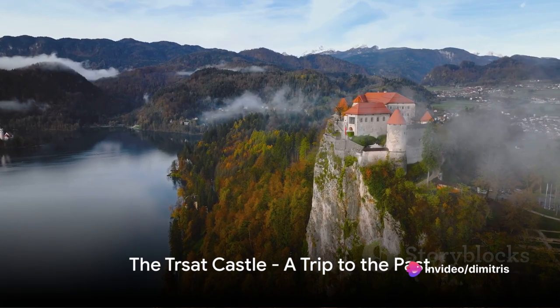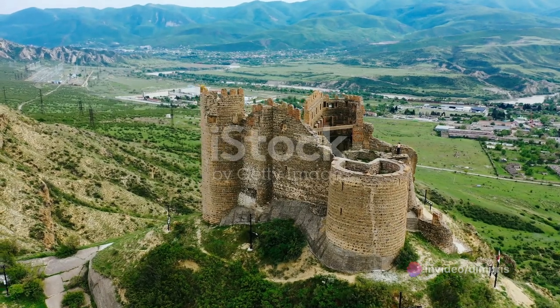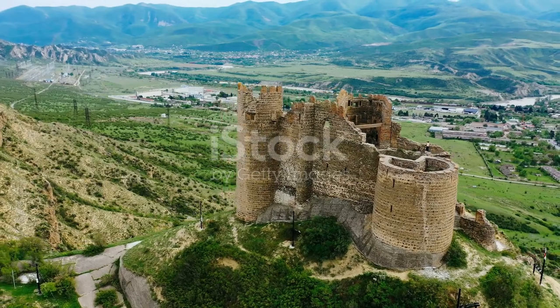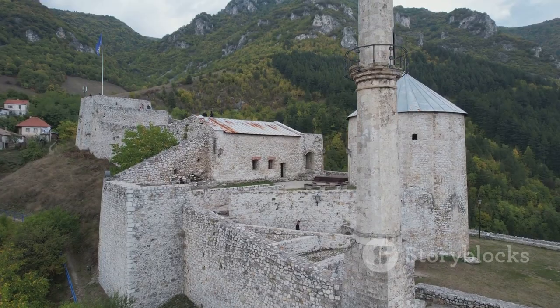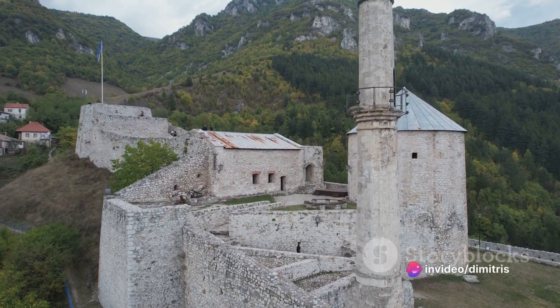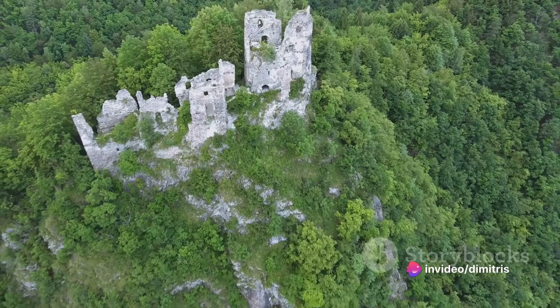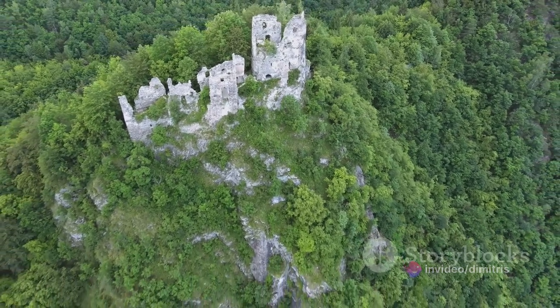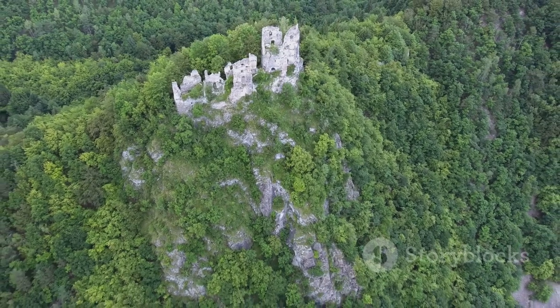At number 10, we have the Trsat Castle, a guardian of Rijeka's history. This majestic fortress, perched high on a hill, has been standing watch over the city for centuries. Its walls, made of stone and history, have witnessed countless battles and have been home to numerous noble families. The castle's unique blend of Gothic and Renaissance architecture tells a tale of different epochs, merging past with the present.